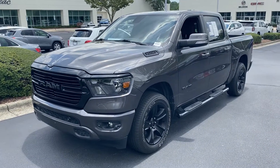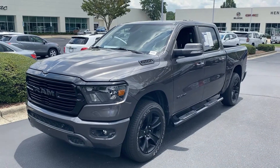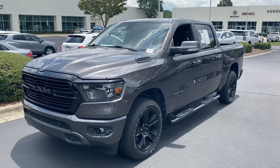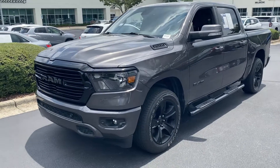Hello and thank you for your interest in this 2020 Ram 1500 here at Hendrick Buick GMC Cadillac. We're at the top of the hill in the back of the Cary Auto Mall. Just want to get you the quick walk around on this truck.